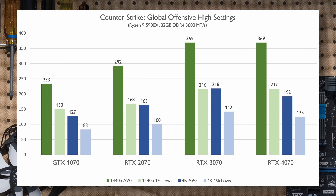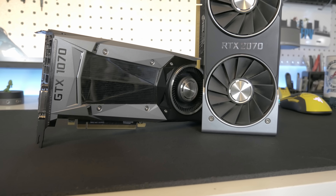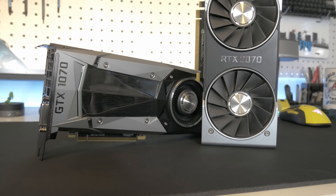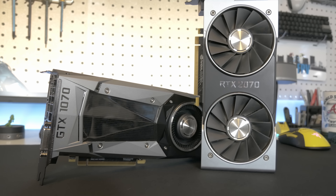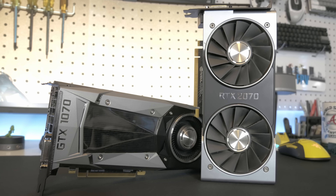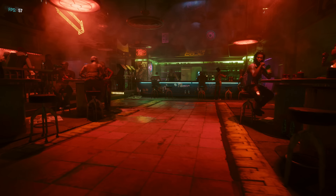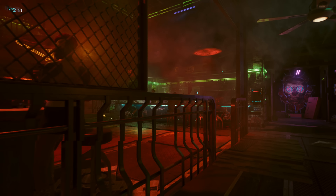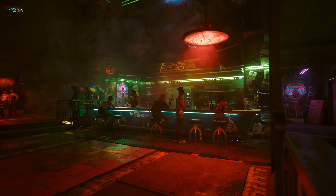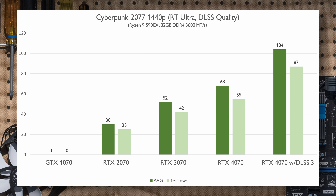Returnal is the newest game on the list and a tough one to run, not just because of high VRAM requirements. The RTX 4070 is the only card to hit over 60fps average at 4K, but the 3070 can hit that at 1440p. Either way, we're seeing similar performance curves from generation to generation. At these settings we're not seeing a clear problem with VRAM when comparing card to card — it's scaling seemingly appropriate.